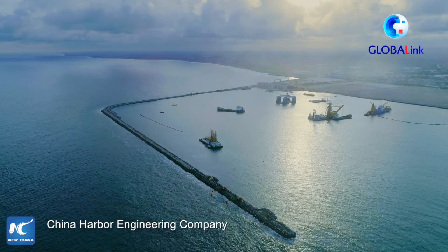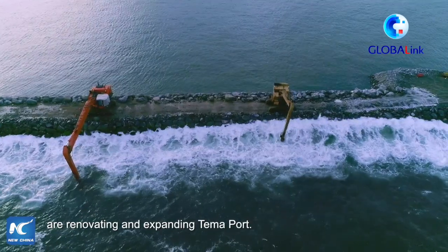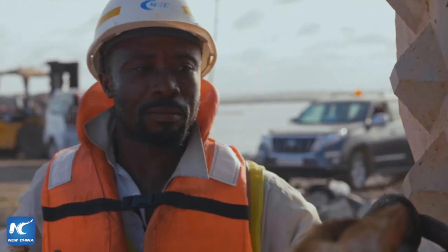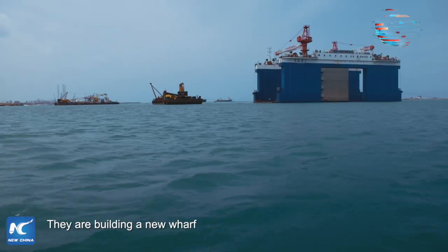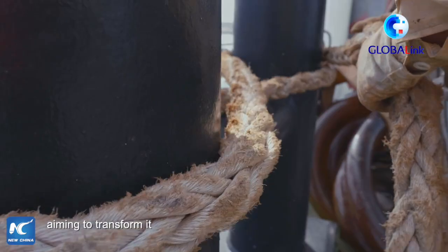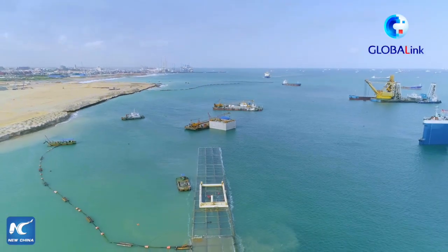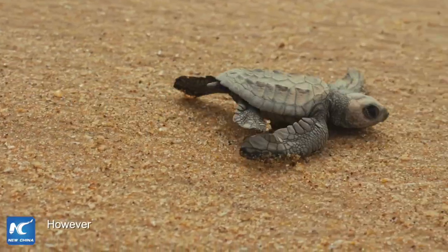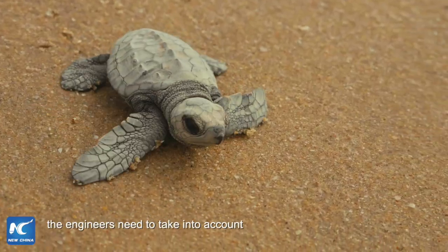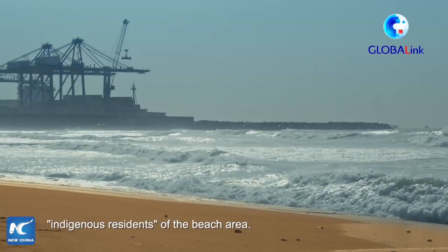Construction teams from China Harbour Engineering Company are renovating and expanding Tema Port. They're building a new wharf for the old 1980s port construction, aiming to transform it into an important shipping hub for Western Africa. However, the engineers need to take into account the needs of some of the indigenous residents of the beach area.